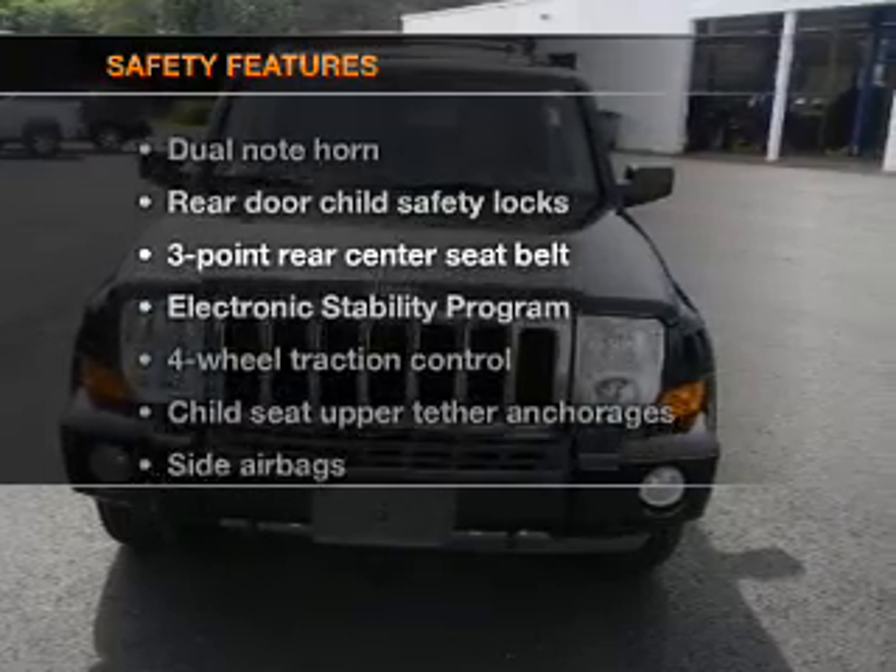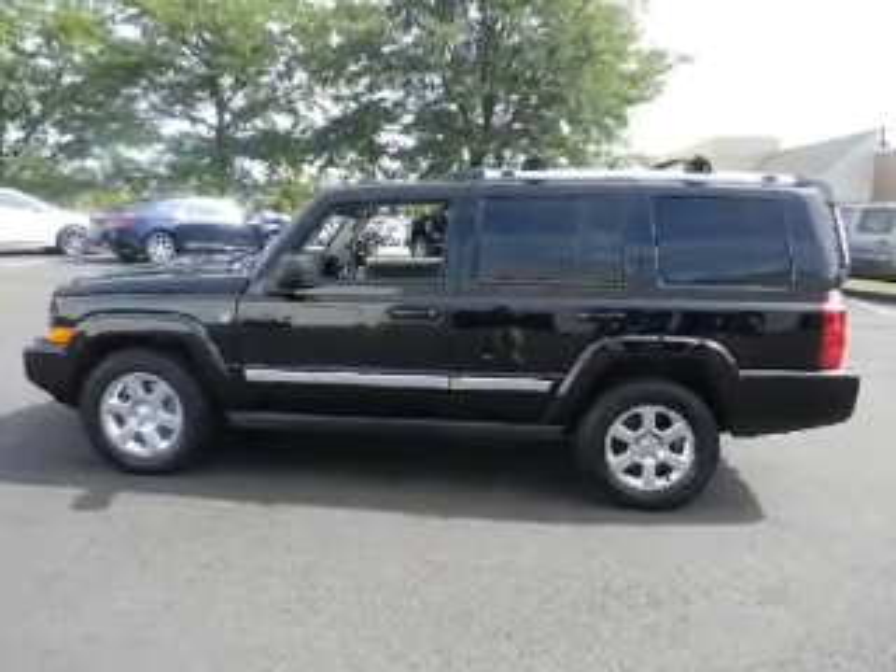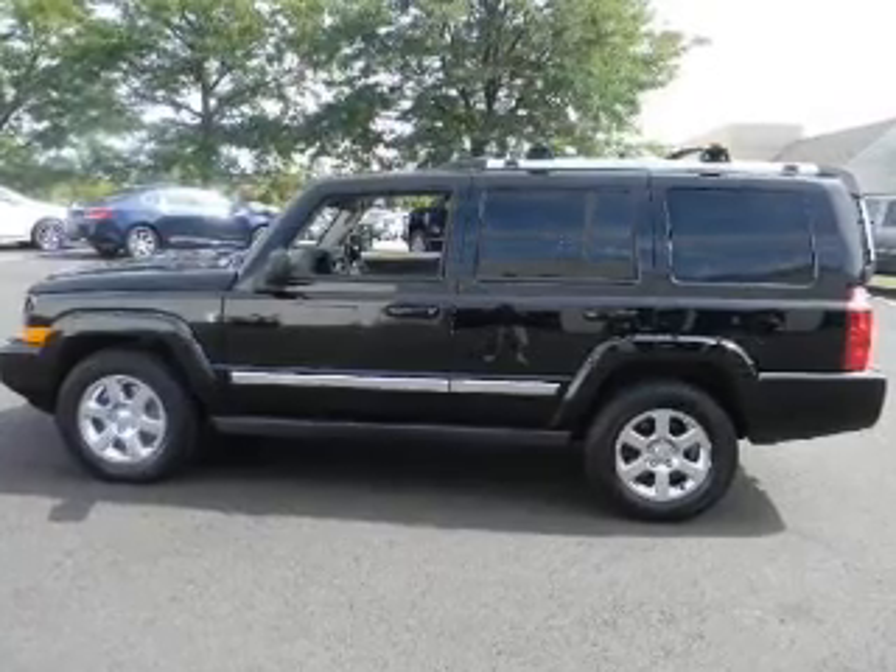And for your peace of mind, the following safety equipment is included: a backup camera, side airbag, traction control, and low tire pressure warning.